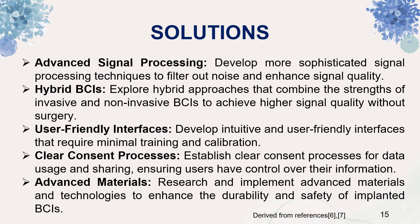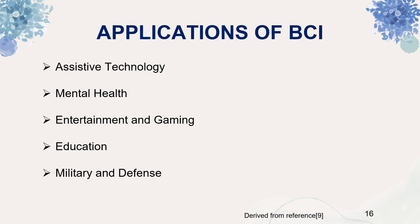What are the solutions to these challenges? Advanced signal processing — developing more sophisticated techniques to filter out noise and enhance signal quality. Use hybrid BCIs — exploring hybrid approaches that combine the strengths of invasive and non-invasive BCIs to achieve higher signal quality without surgery. Use user-friendly interfaces that require minimal training and calibration. Establish clear consent processes for data usage and sharing, ensuring users have control over their information. Research and implement advanced materials and technologies to enhance the durability and safety of implanted BCIs.